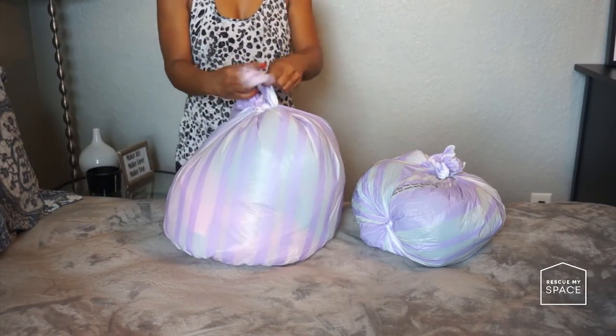We won't be dropping off donations to our local charity until tomorrow after we finish day three. For the items you will be throwing away — things that are torn, worn out, or can't be repaired — put these in a bag and discard them as soon as possible. Now, before putting items back into the closet, let's give our closet a good cleaning.